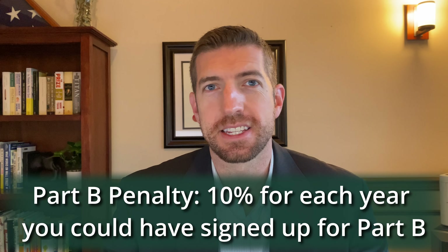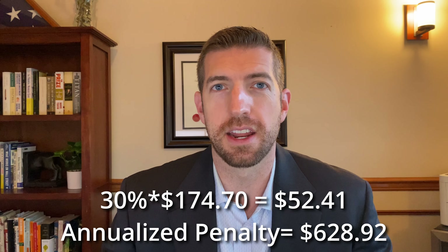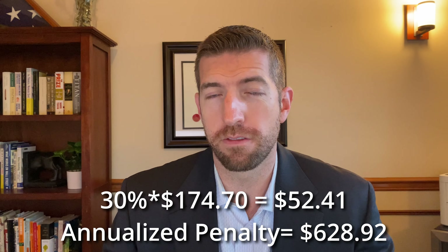This is a 10% penalty per year for life. So, if you didn't sign up during that seven-month window and you didn't have other creditable coverage, and you wait, let's say three years, you're going to pay an extra 30%. That's going to be added on to your Part B premiums. Currently, the lowest Part B premium is about $174.70 a month, so you would tack on an extra 30% per month if you waited three years, and that's going to be that extra 30% for life.